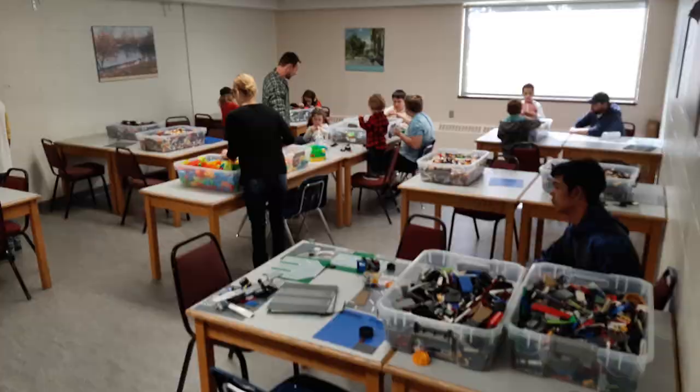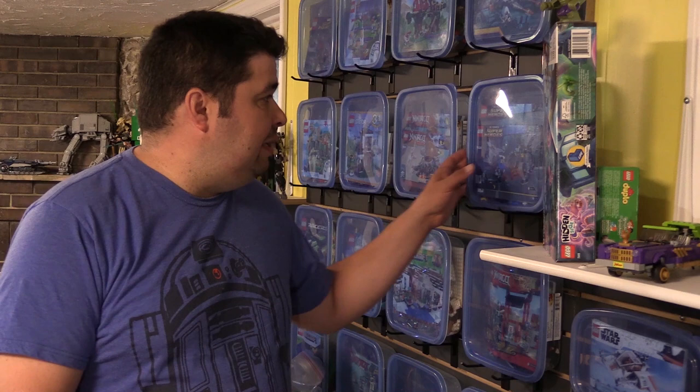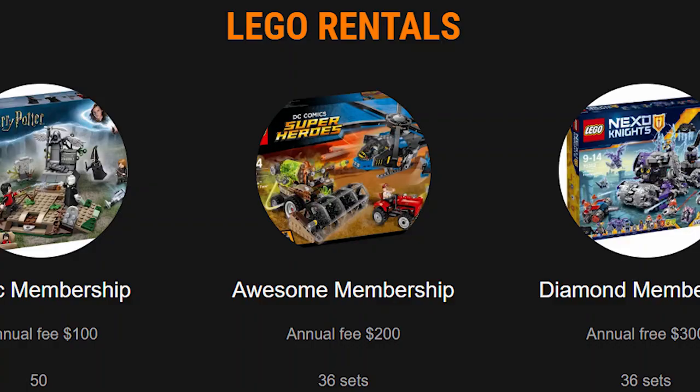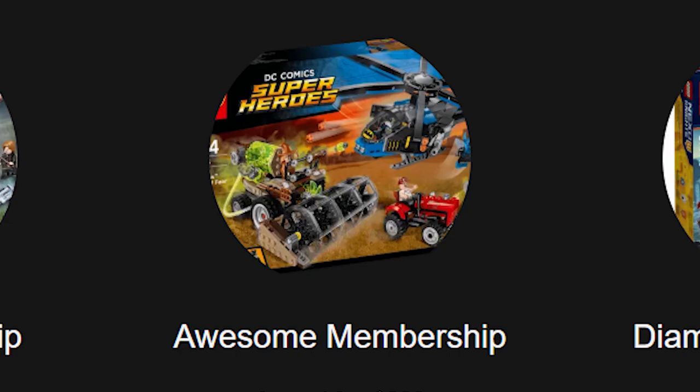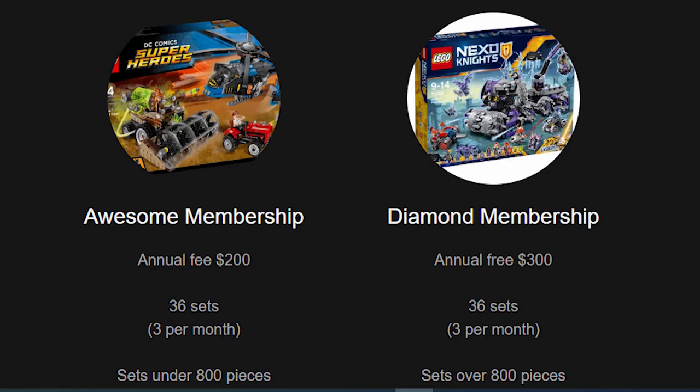At home, I host my Lego library. The way it works is pretty simple: you can either buy an annual membership or rent sets at 25% cost, with a deposit of course. Annual memberships are divided into three sections: Basic membership for $100 — only small sets, once a week. Awesome membership for $200, which gives you access to medium sets. And then there's the Diamond membership at $300, which gives you access to the much bigger sets.